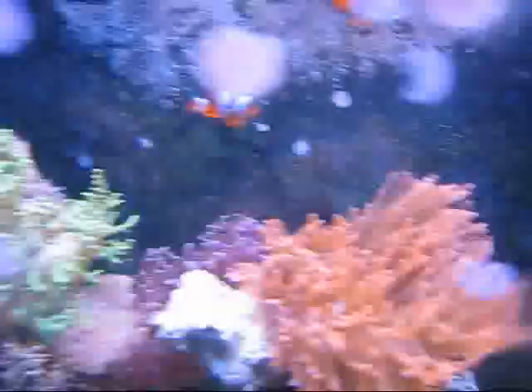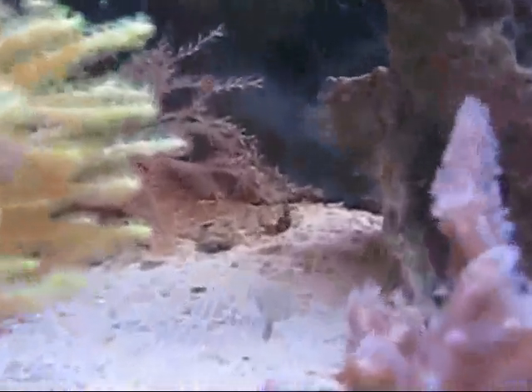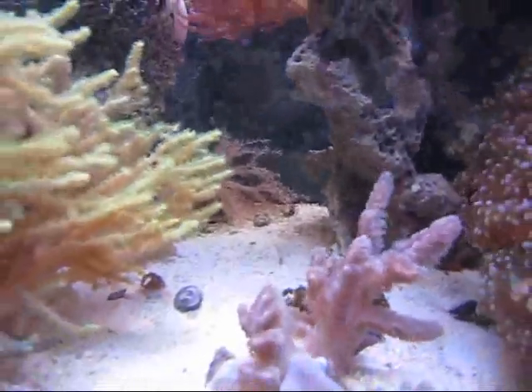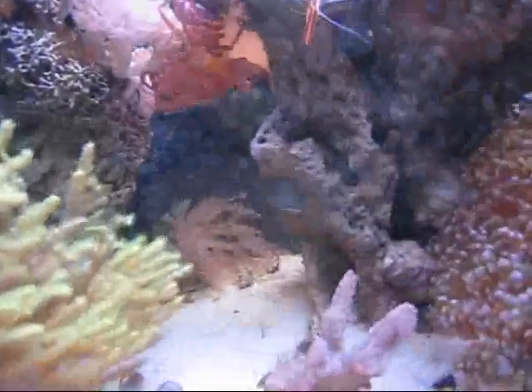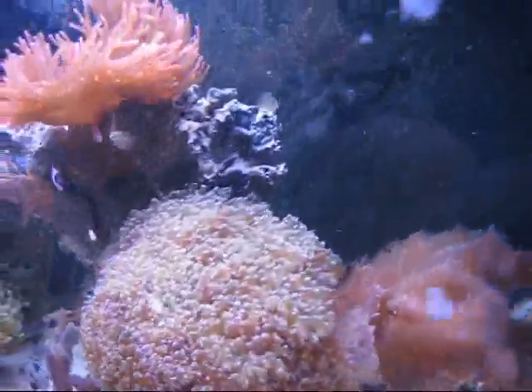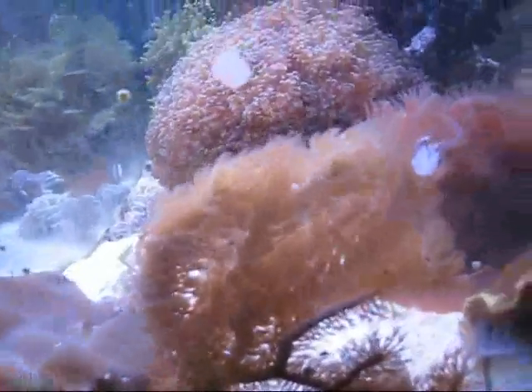I'll be getting back into it soon, I think. There's one of the sexy shrimp! I threw them in thinking the clowns were going to pick them off as lunch, but they've been living peacefully together, so that's good. Gorgonian definitely grew — it was only like two branches before and now it really just exploded.